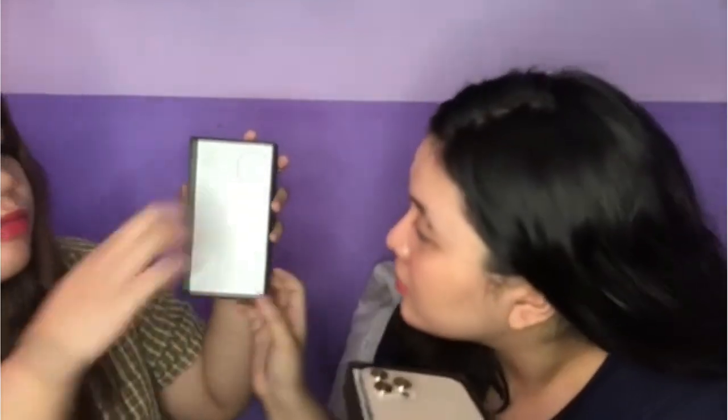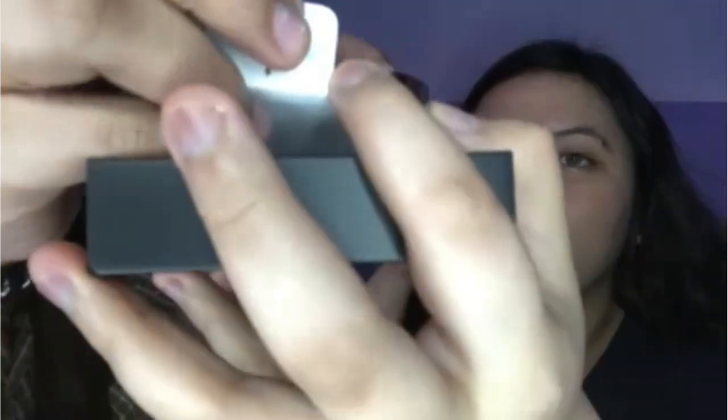Tatlo yung camera. Ang galing nung box niya — may protection siya for the cam. Para sure sila na hindi ano. Tanggalin muna. Shit, ang ganda.